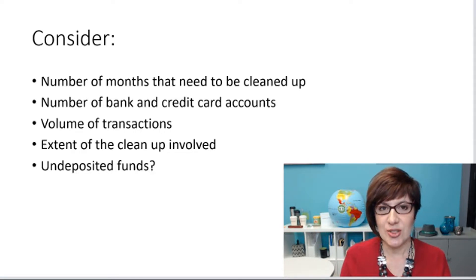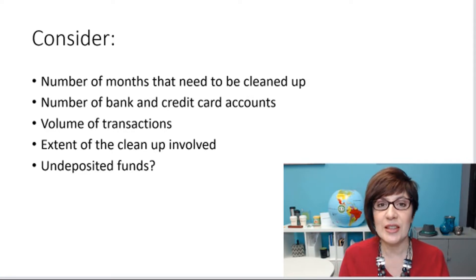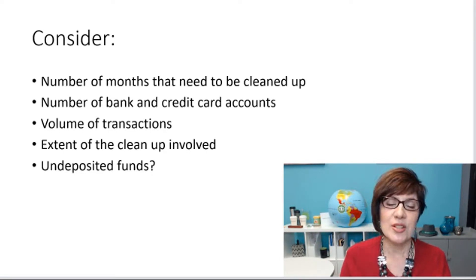Determine the volume of transactions. How many transactions do they have a month? Is it 50, 300, 600? That will affect how long it takes to do the cleanup. Also determine the extent of the cleanup involved.